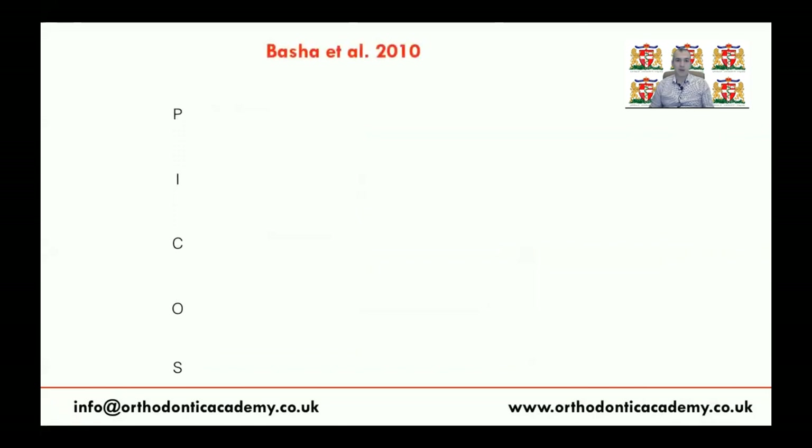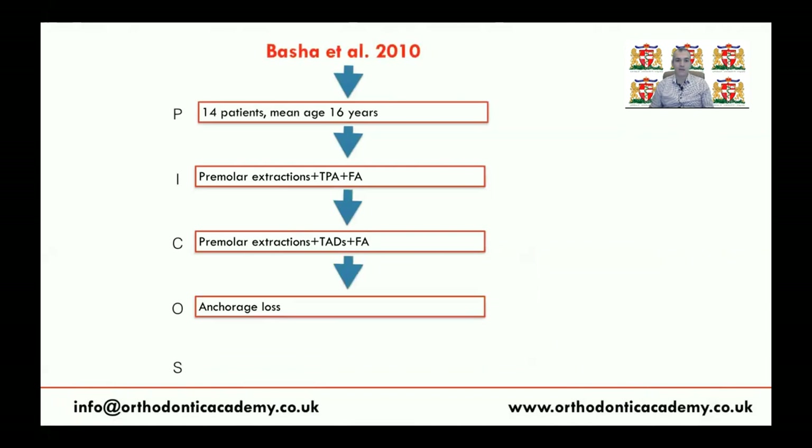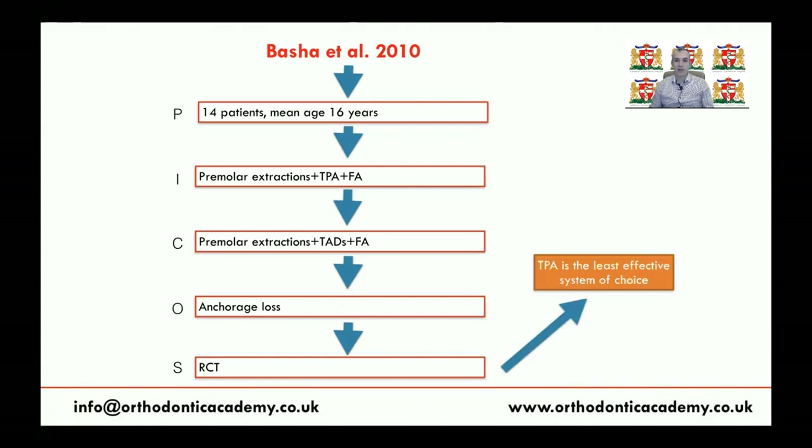Another 2008 study by Basha et al involved 14 patients treated either by TPA or TADs along with premolar extraction and fixed appliance. The outcome was anchorage loss, and the RCT again found that TPA is the least effective system. So as you can see, most of the evidence indicates that TPA is not an effective method to provide anchorage, though one study found TPA to be similar to NANCE appliance, and another found headgear less effective than mini-screws.